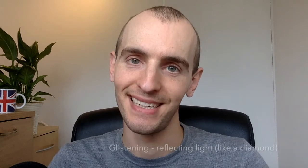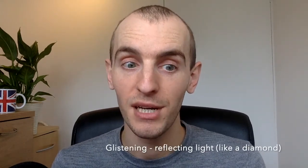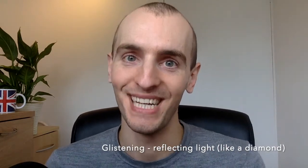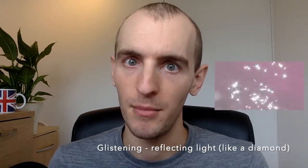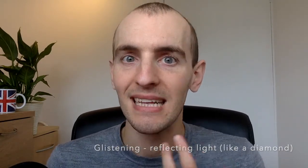The next word is glistening. Glistening is used for something that is shining with a bright, sparkling light. It's often used for water — when you look at water on a sunny day, it glistens like a diamond. We use it for diamonds, crystals, water. Even teeth — if your teeth are really clean, you can have glistening teeth. Like when the sun shines, it glistens.